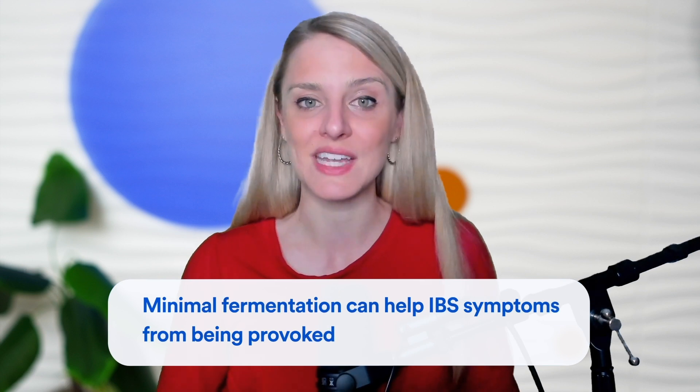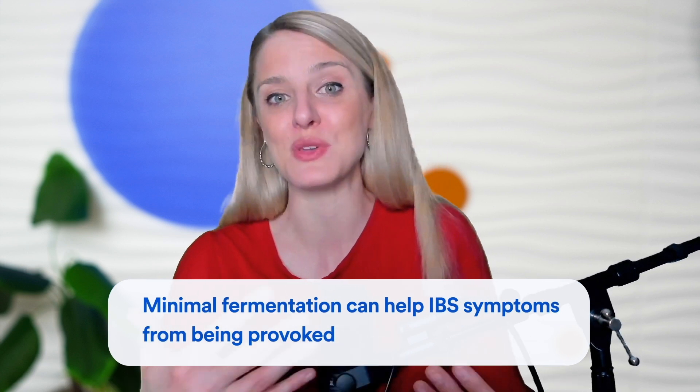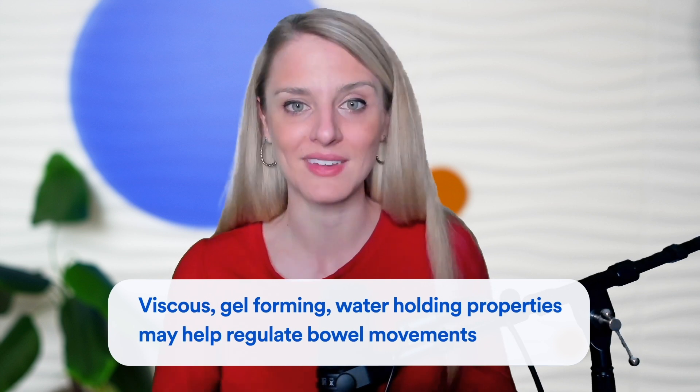We still need more studies to validate these bowel habit regulation benefits in IBS as they pertain to psyllium. But the minimally fermented nature of psyllium can be helpful in IBS from the perspective of not provoking symptoms, and the viscous, gel-forming, water-holding capacity of psyllium does have therapeutic potential for regulating bowel movements.